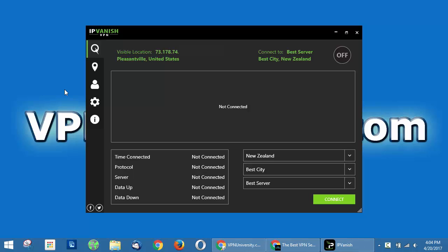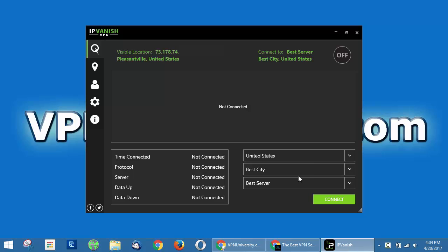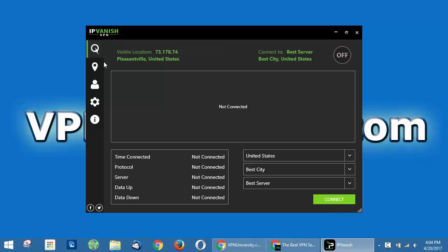This is the IPVanish Windows desktop software. Right now we're in the main dashboard view, and once you're connected to a VPN server, you'll have your connection stats here. Right now it shows your current location and IP address before you are connected to the VPN. Here you can set your auto-connect settings — if you want to connect to the best city or best server in the United States, you would just pick a country and click connect.